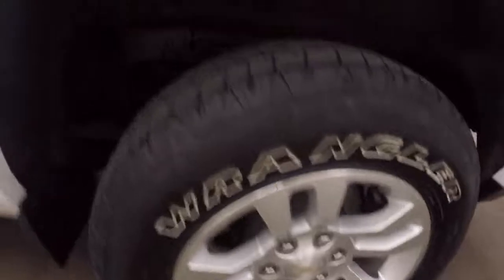Nice alloy wheels and tires. The interior is in great shape.